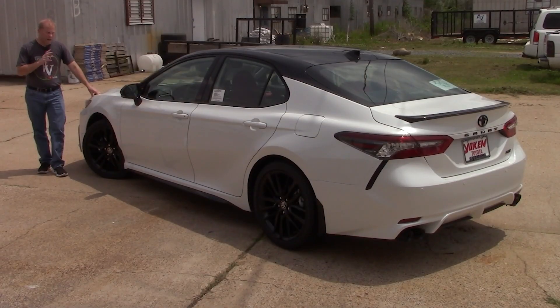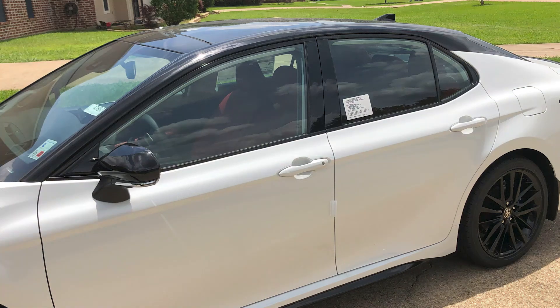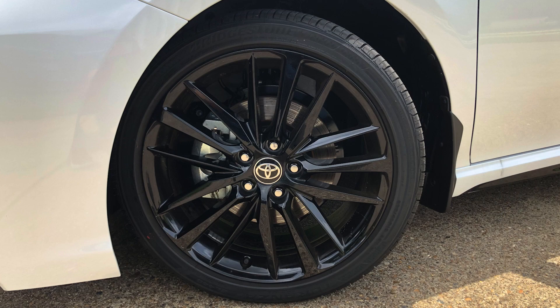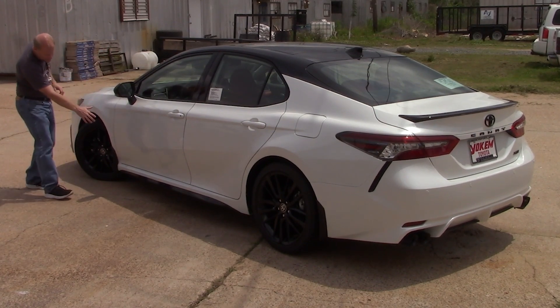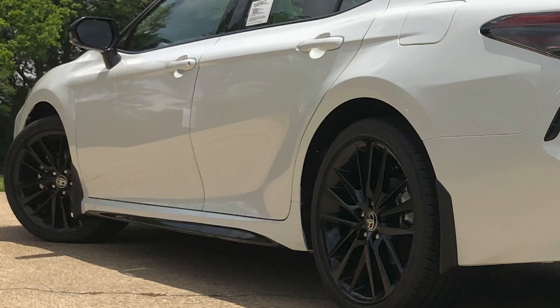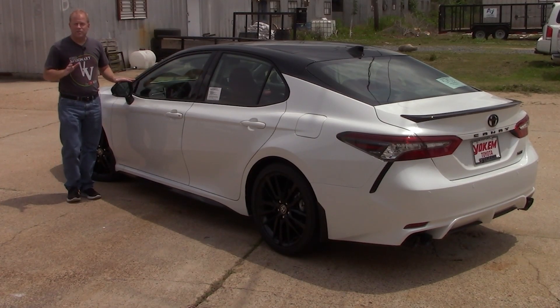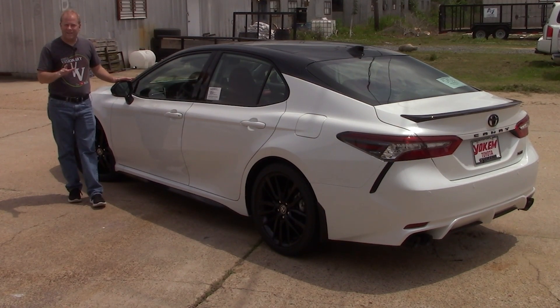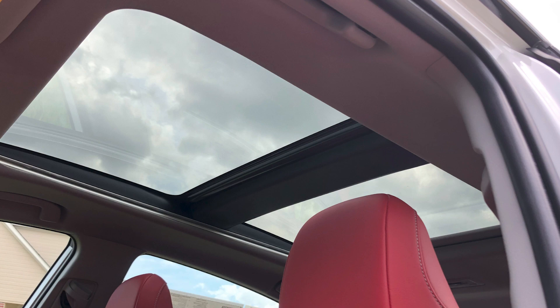The exterior color on this particular Camry, the Windchill Pearl, is accented brilliantly — yes, I said brilliantly — with the black roof, the black mirrors, and the black 19-inch alloy wheels. You also have black trim around the windows and the black door sill on the lower side of the exterior, which gives it a really nice, racy appearance. There are also turn signal indicators built into the side view mirrors and a panoramic roof.